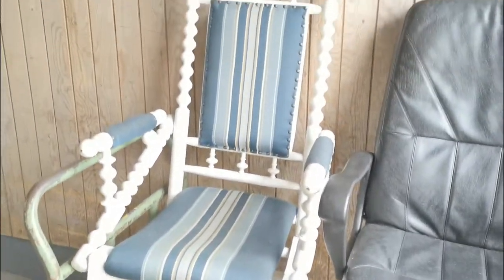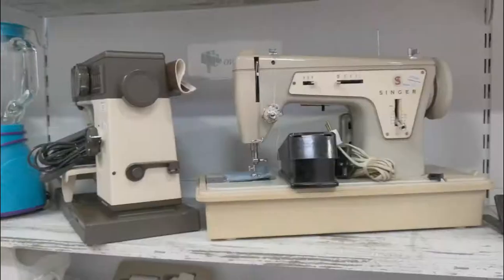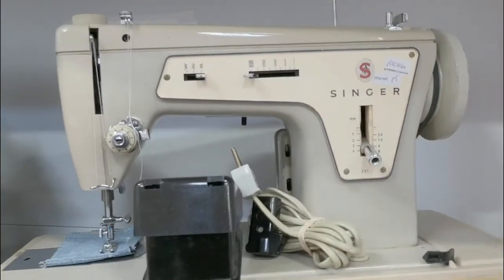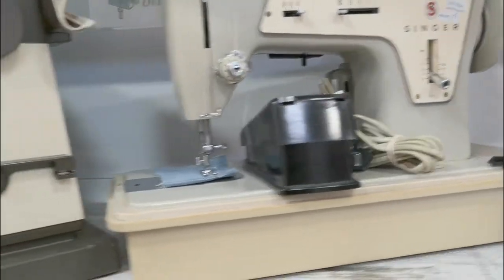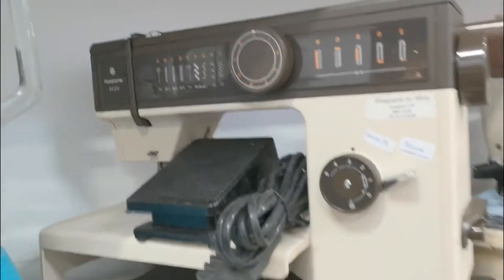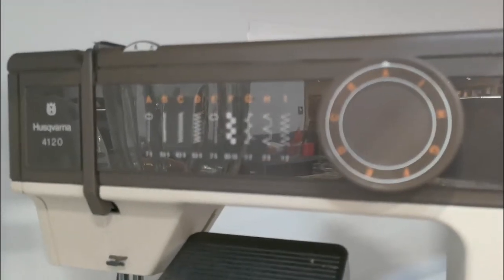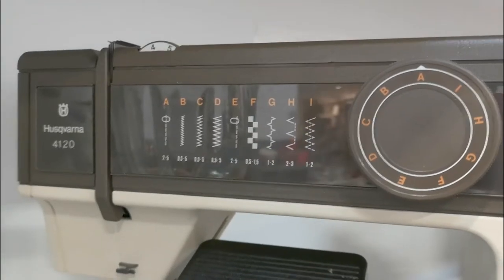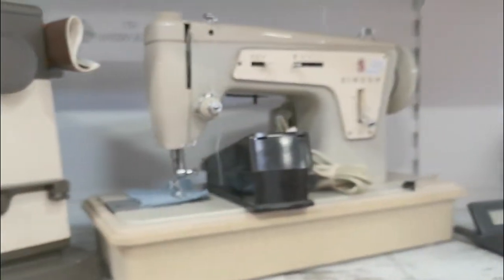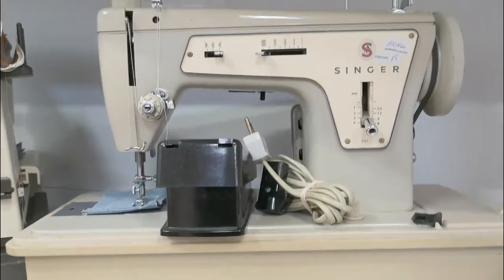Look at this old rocking chair — that's beautiful. Look at these two old lovelies, I love this, this is amazing. And this one is a little bit newer. Look at all the stitches. This one is amazing. If I were to buy one of them it would be this one, absolutely.